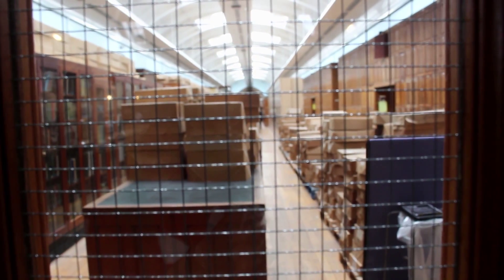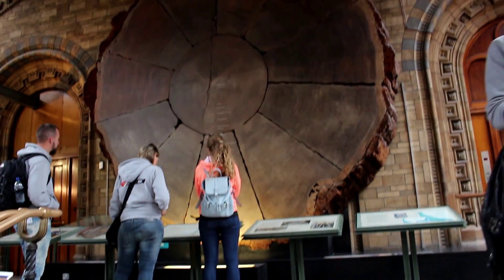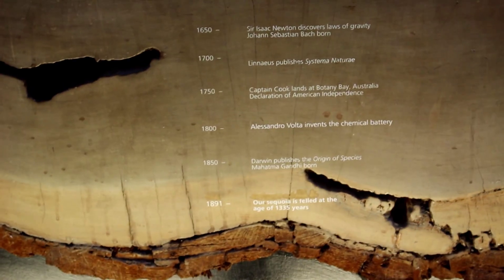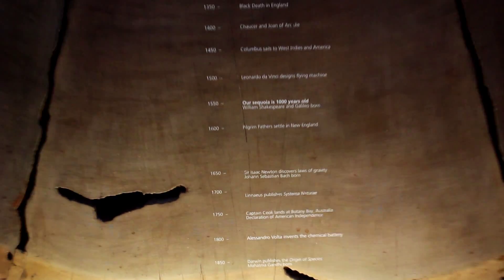Once you get over the absolutely amazing architecture, you actually start diving into the halls and halls of exhibits. And the very first exhibit we visited is this disc of a sequoia tree, which was a whopping 1,335 years old on the day it was felled.